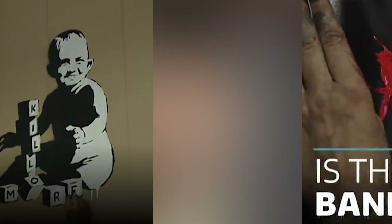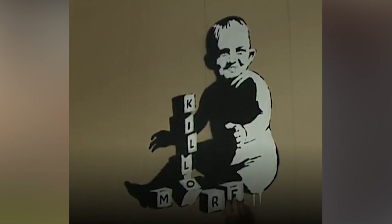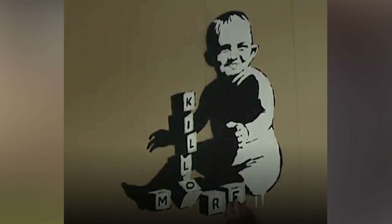Very Banksy. Another part of the video shows a picture of a baby playing with alphabet blocks that spell 'kill more.' If you're not a Banksy fan, both of these works have been credited to Banksy.